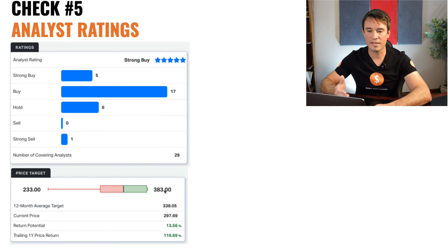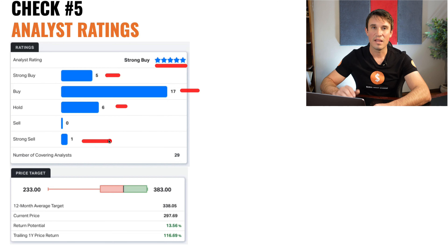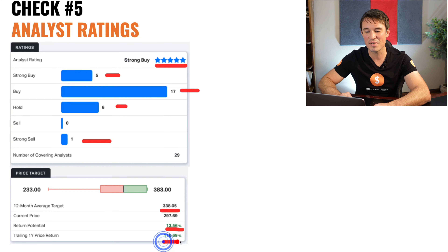Now we are going to head over to the analyst ratings to see what analysts think about this stock. The analysts are rating it with 5 giving it a strong buy, 17 a buy, 6 a hold, and 1 a strong sell. They are predicting a price target of $338.05 over the next year with a potential return of 13.56%. And if you had invested in FedEx a year ago, you would have had a 116% return on your investment — so it would have been an amazing investment.